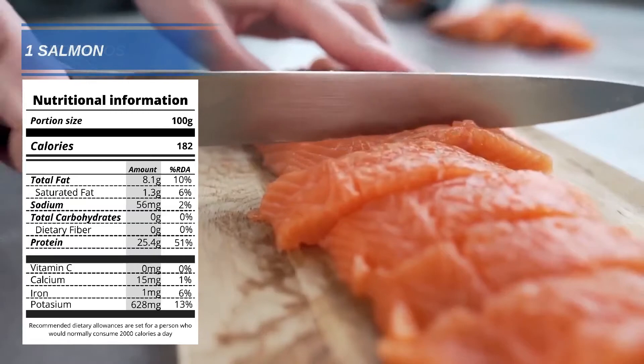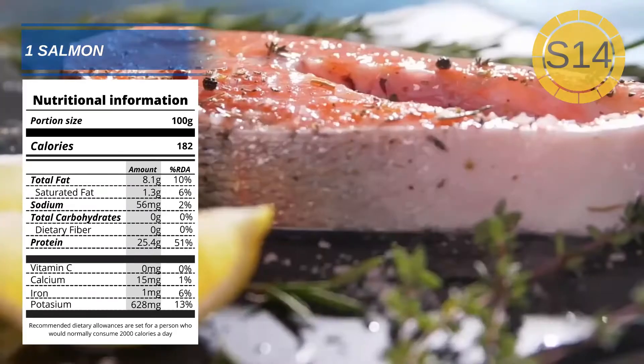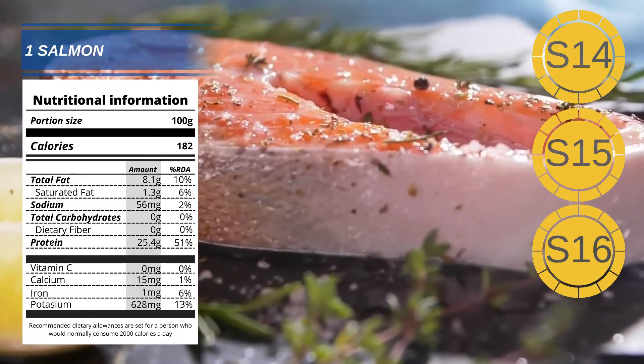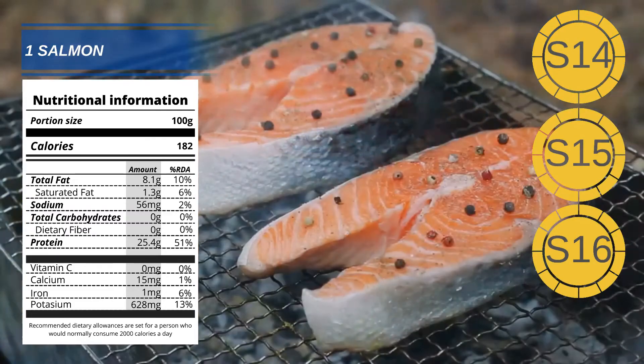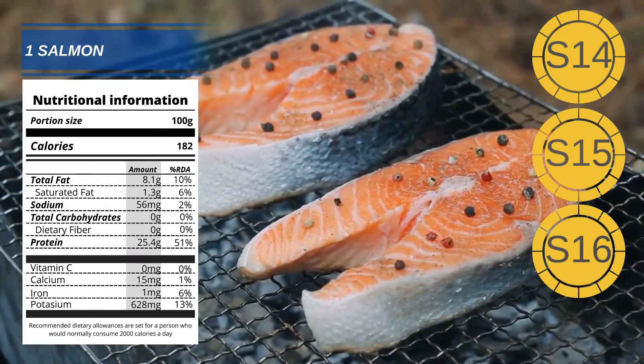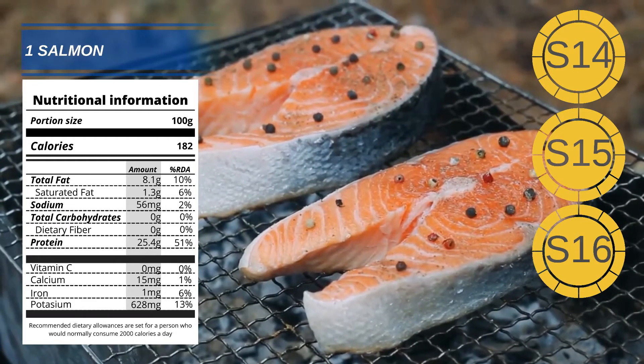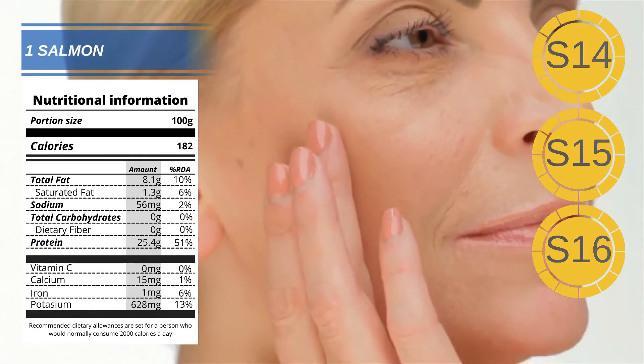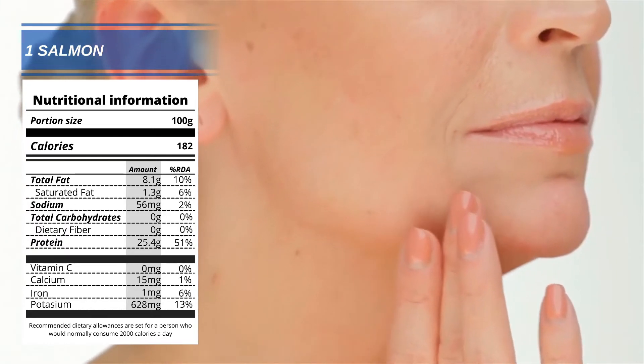And at number 1: Salmon. Salmon is high in omega-3 fatty acids, which is ideal for keeping your skin looking supple and fresh. Salmon is also high in vitamin E, which combats the free radicals caused by harmful UV light. Salmon is also a great source of the protein we need to produce collagen.